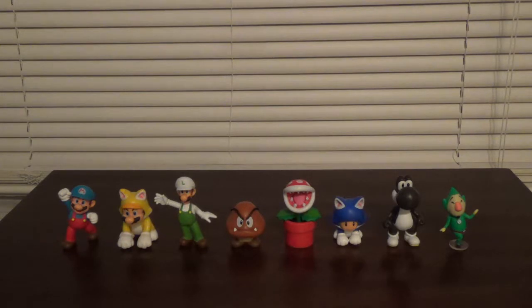The Cat Mario, Fire Luigi, Goomba, and Ice Mario I all got in the Walmart packaging. And then the Piranha Plant and the Red Pipe, Cat Toad, Black Yoshi, and Tingle — I got all of them in the blister card packaging.